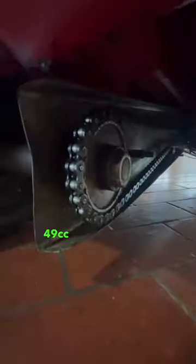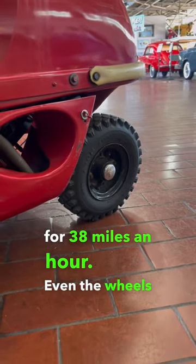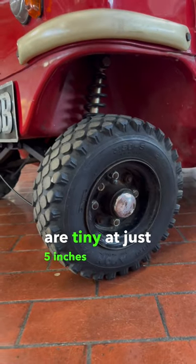It's got a tiny 49cc engine making 4.2 horsepower, good for 38 miles an hour. Even the wheels are tiny at just 5 inches in diameter.